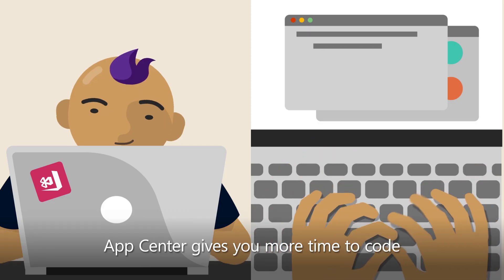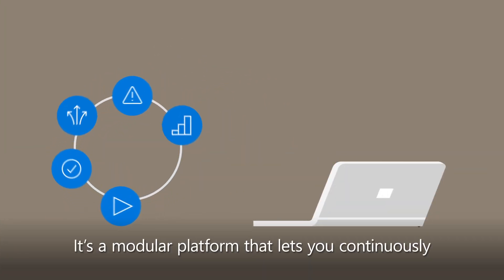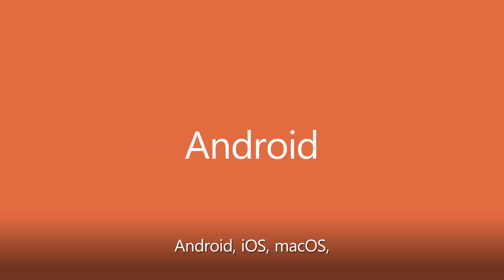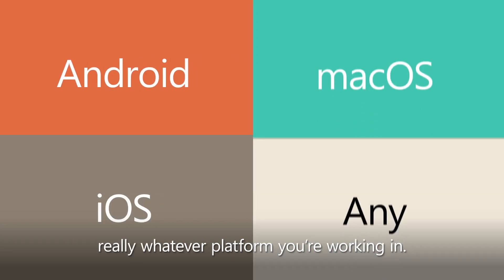App Center gives you more time to code by automating the development lifecycle. It's a modular platform that lets you continuously build, test, release, and monitor apps for native Android, iOS, Mac OS — really, whatever platform you're working in.